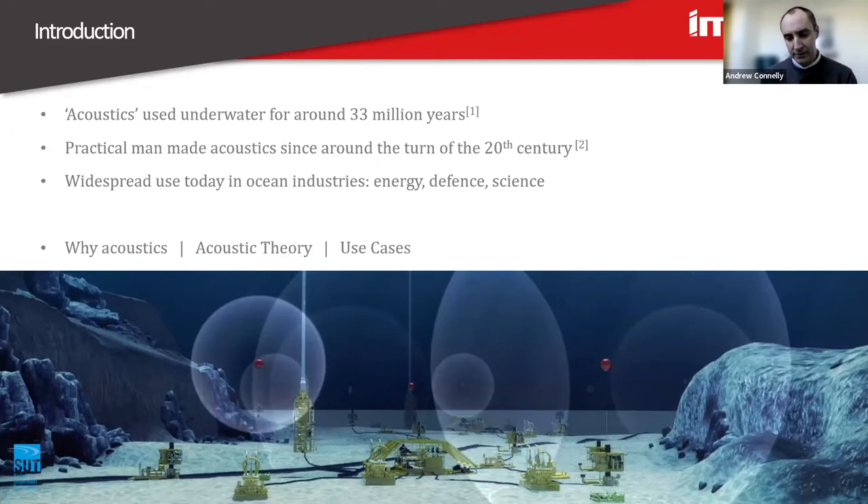Progression and development following World War One — as all the best technologies are developed through wars, unfortunately. Potentially the sinking of the Titanic motivated developments of echo sounders, and other technologies have progressed from there. We could run through a whole history of the development timeline of acoustics if we wanted to. But today it has widespread use in many ocean industries, particularly energy, which a lot of us are involved in, and defence and ocean science.